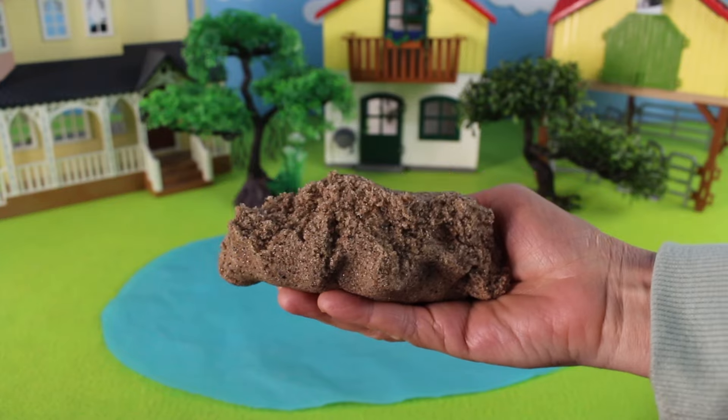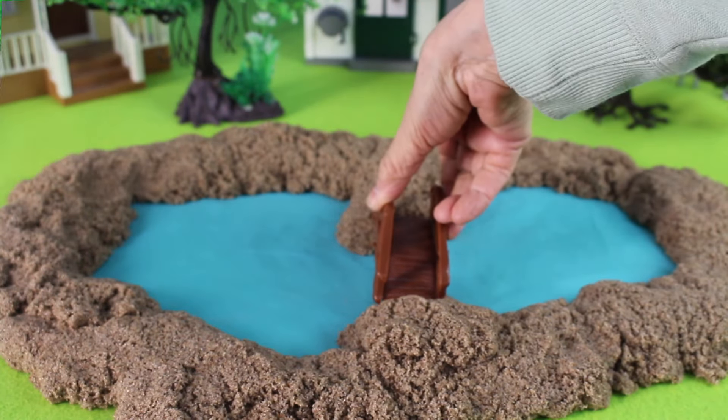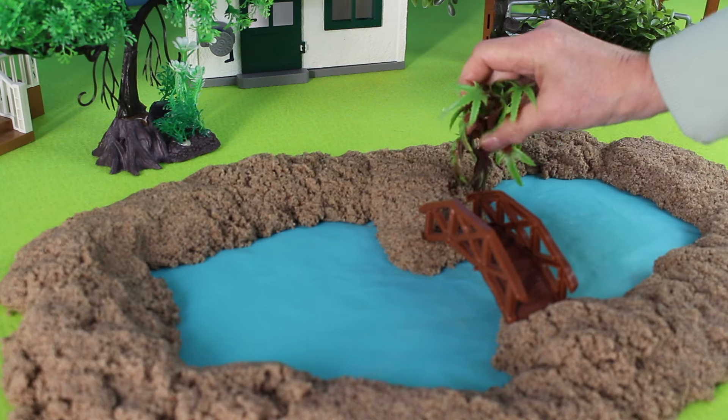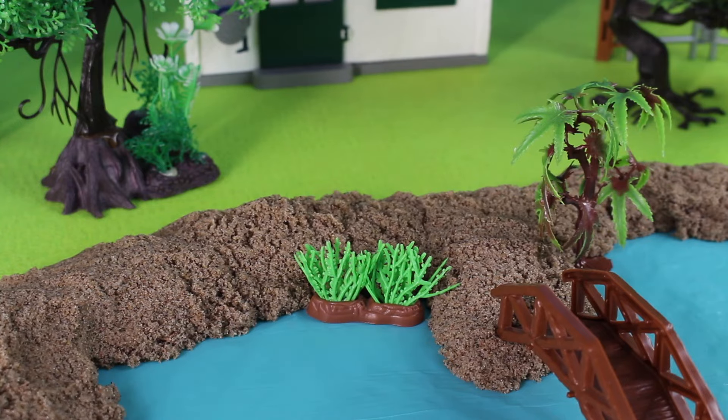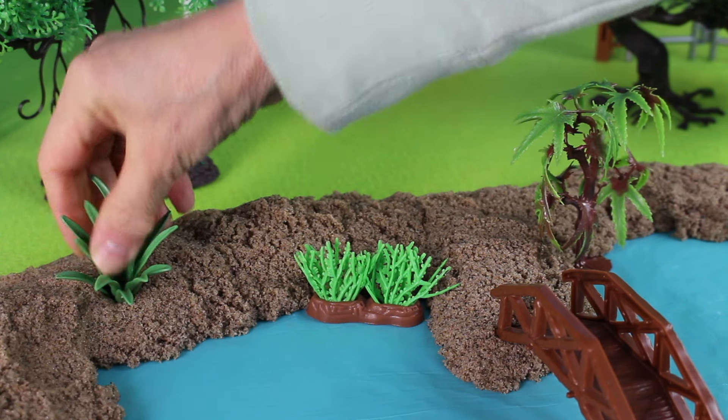Now let's add the sand. I'm going to add a bridge and an ornamental tree by the water. Now let's add these plants. Let's add more plants around the water's edge.